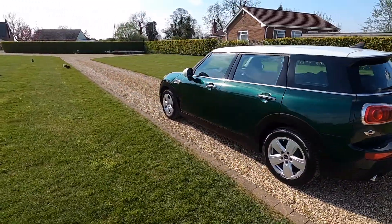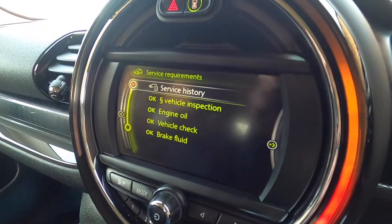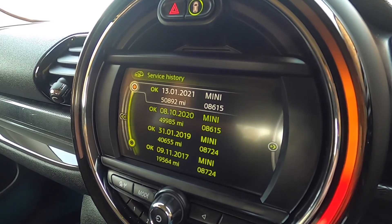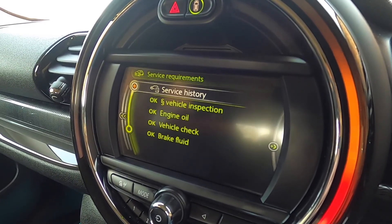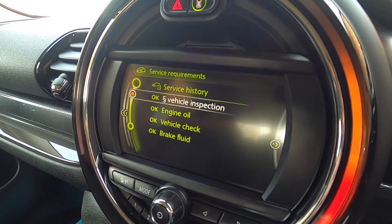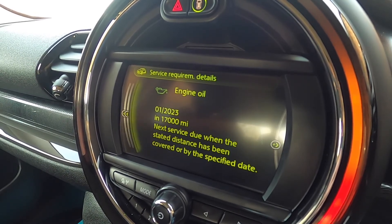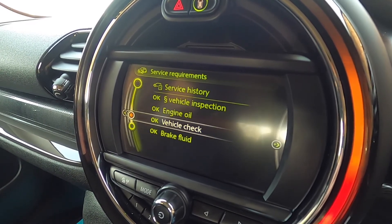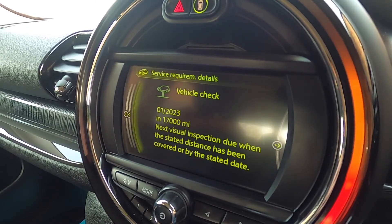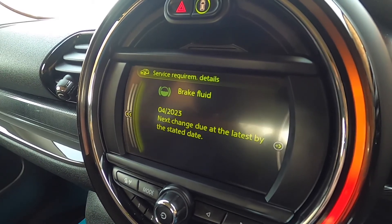If you click on the link at the end of the video you can subscribe to our YouTube channel, or you can visit our website for additional information and finance calculators. As you can see here, all the documented Mini service records: the next MOT is due April 2022, the next engine oil service is due January 2023 or 17,000 miles, the next vehicle check service is also due January 2023 or 17,000 miles, and the next brake fluid service is due April 2023.